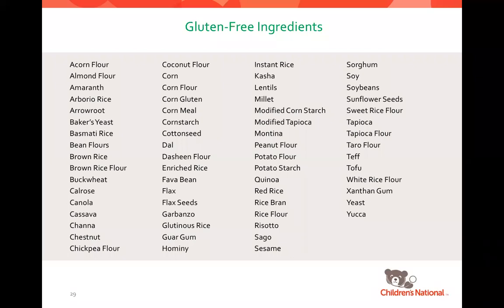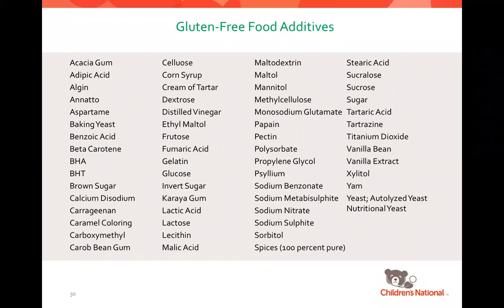On the screen is a list of gluten-free ingredients — you don't need to memorize it, it's in the digital app. There are tons of foods that are naturally gluten-free and safe, far more than you can't eat. There's also a list of food additives available under gluten-free diet resources in the app, which you can refer to when trying to determine if a product is safe.